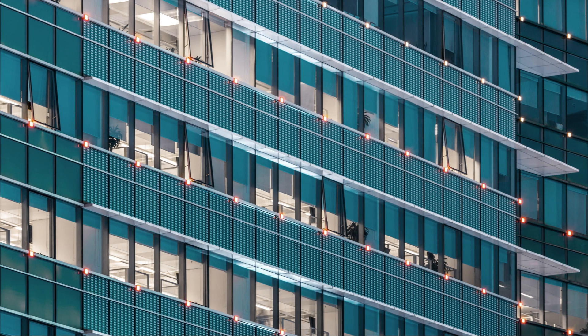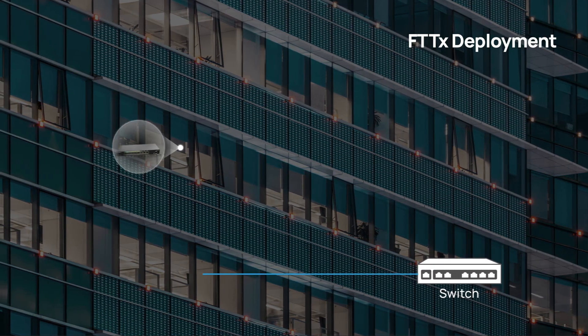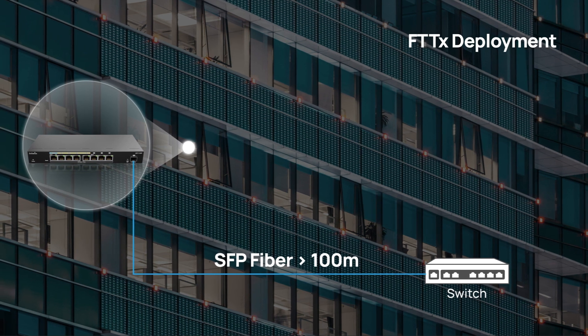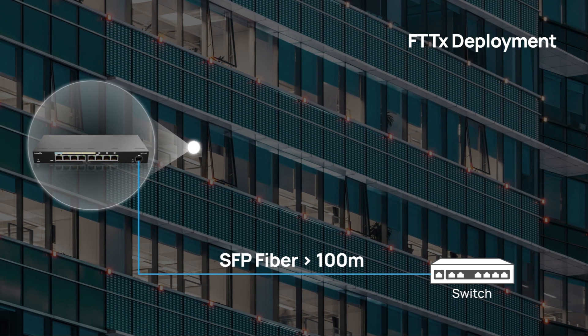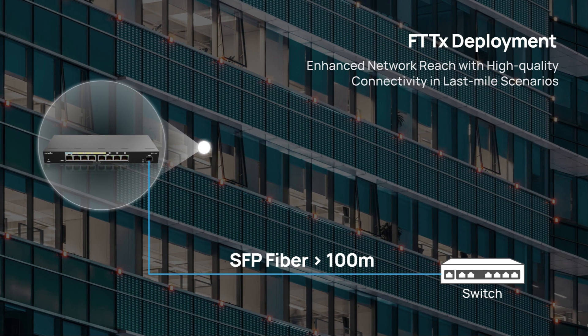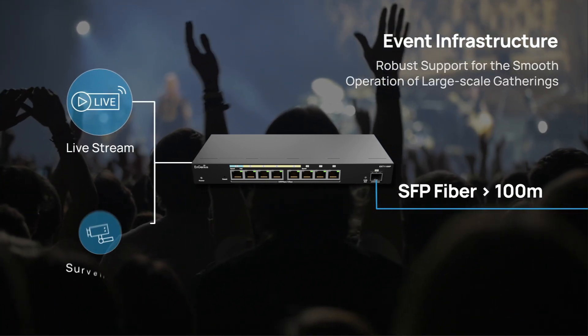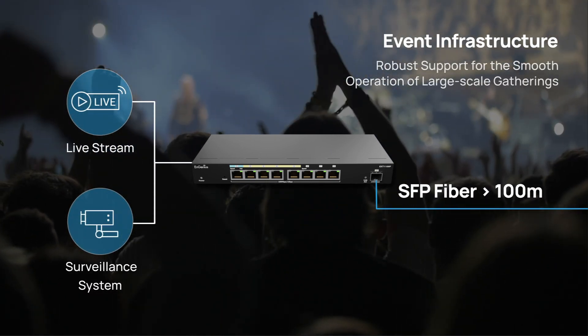Equipped with advanced features, this device is perfect for a range of applications beyond 100 meters. It's ideal for FTTX deployments, extending network reach without compromising transmission performance. It ensures consistent internet connectivity in last-mile scenarios and supports essential services like live streams and security systems at events or festivals.